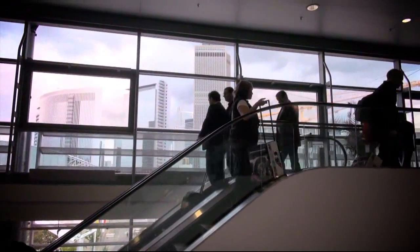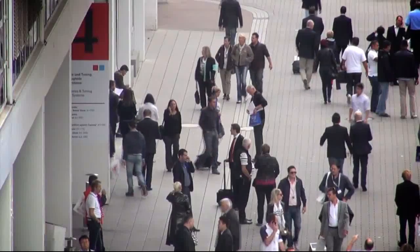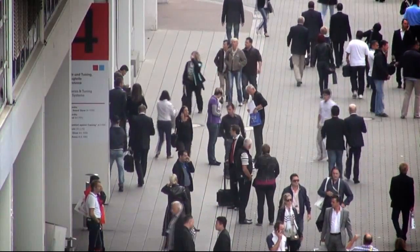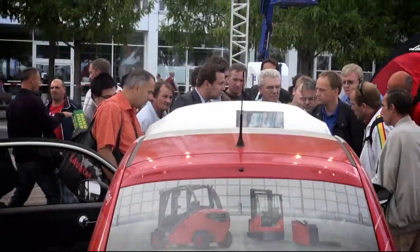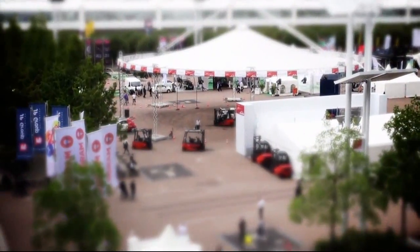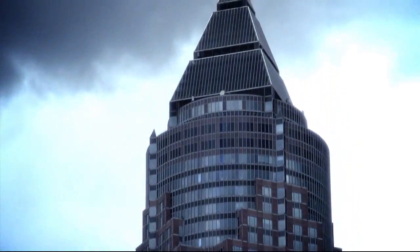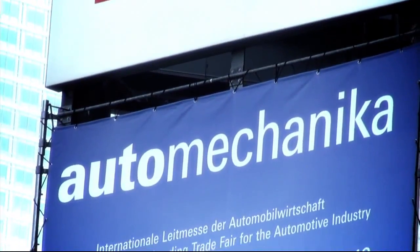Automechanica was well attended again this year with a total of 148,000 visitors from 174 countries. Many of them gained insights into the Linda world of electromobility under the magic sky at the Agora area. In the future, the automotive industry will be able to rely on Linda Material Handling's expertise in electric drive technology.